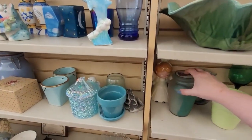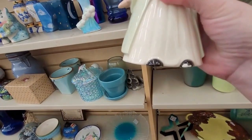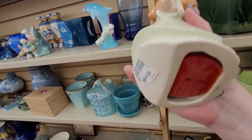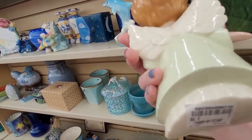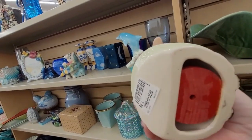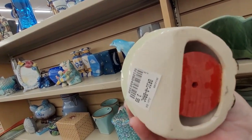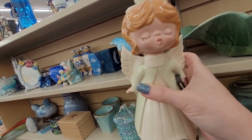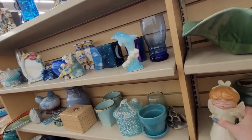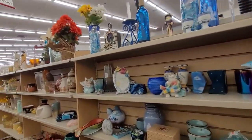Cute stuff. Oh, what's this little girl? She's a possibility. She does have a little chip on her foot. I'm not quite sure what's inside of her — it's like a red wooden spool of some sort. She's cute but she's got a few chips. I'm just being super picky because I have a lot of stuff right now in inventory.